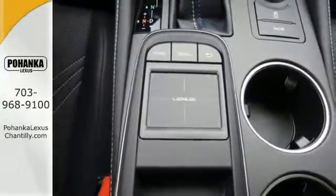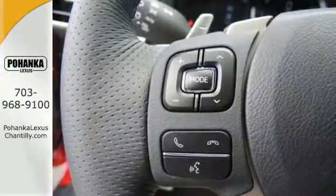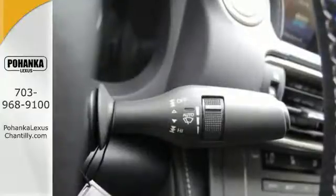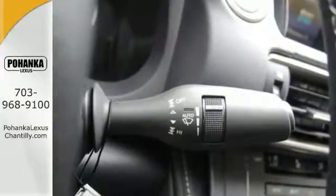The look of the low-profile body, LED headlamps and customizable full-color LCD gauge cluster. It's a complete experience of what race-inspired means to Lexus.